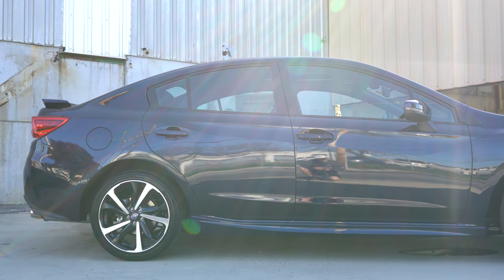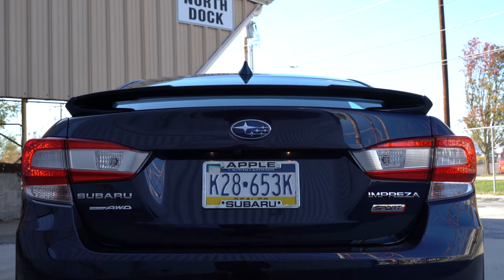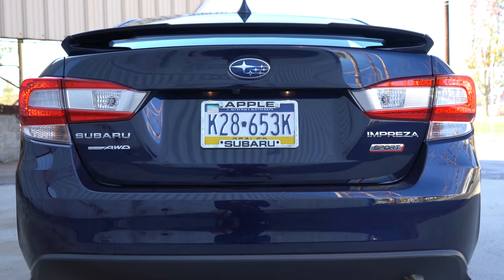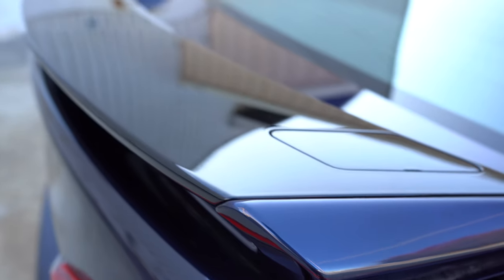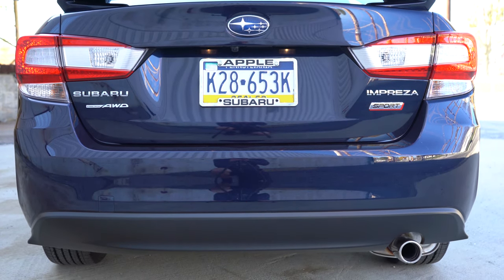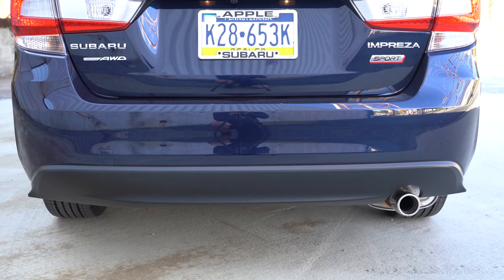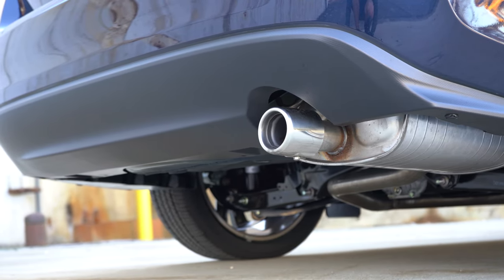Around back, a shark fin antenna comes standard. Just below that, the rear spoiler with an integrated brake light comes with the hatchback. With the sport sedan — which is what we're looking at right now — you get a trunk-mounted spoiler. A cool detail: the center portion of that spoiler is actually gloss black rather than body-colored, giving a nice accent. You'll also find sport trim badging, and below that a single exhaust outlet with a stainless tip on the sport sedan and limited sedan.